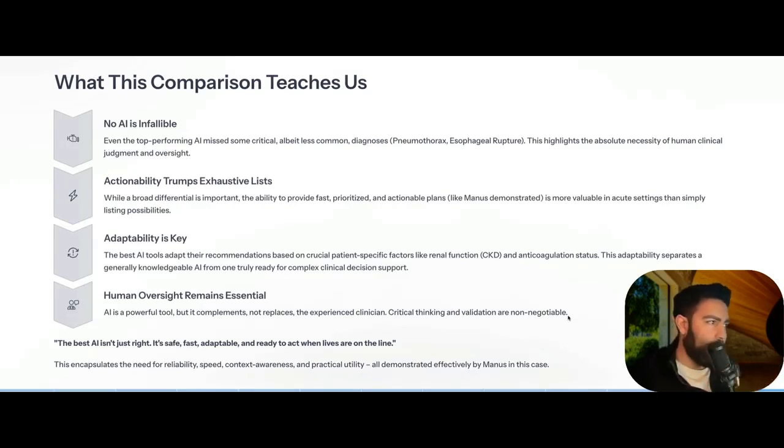So it's very important not to become dependent on these tools as a clinician. Use them for clinical decision support — mostly like a smart scribe — rather than letting them replace your human clinical judgment and oversight. Actionability trumps an exhaustive list: what is the most actionable step and what needs to be prioritized? Manus did a good job at that. But remember, a lot of what AI cannot get is the data you gather just by being present in the room with a patient — seeing how they act, how they talk, whether they look anxious, your gut feeling. You cannot fully input that into AI currently, and even if you do, it's not yet smart enough to analyze all of it.